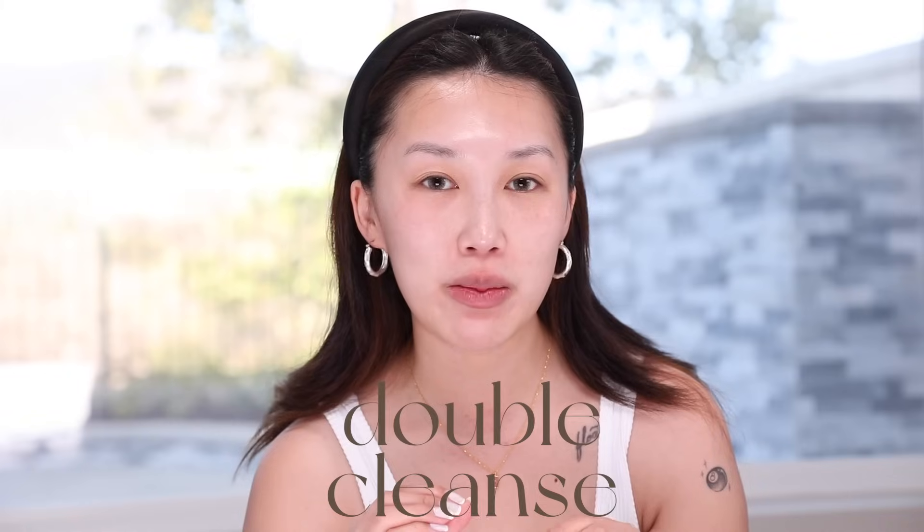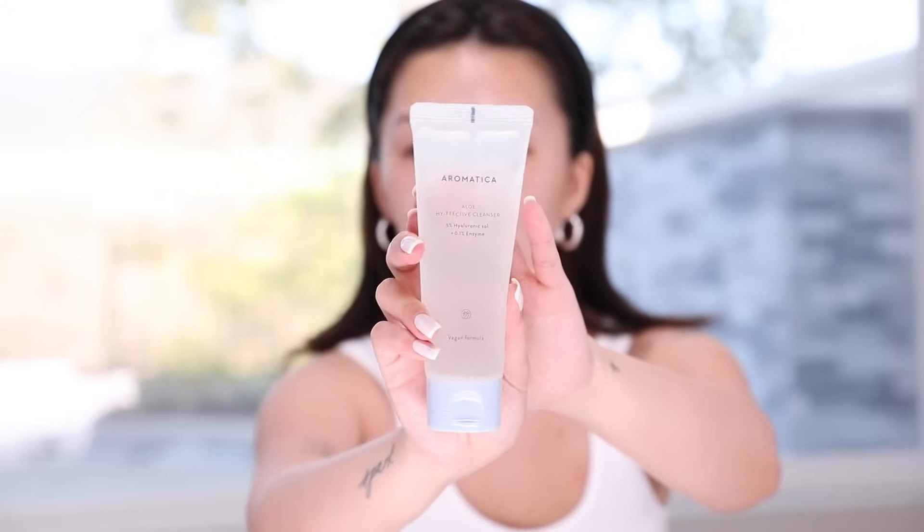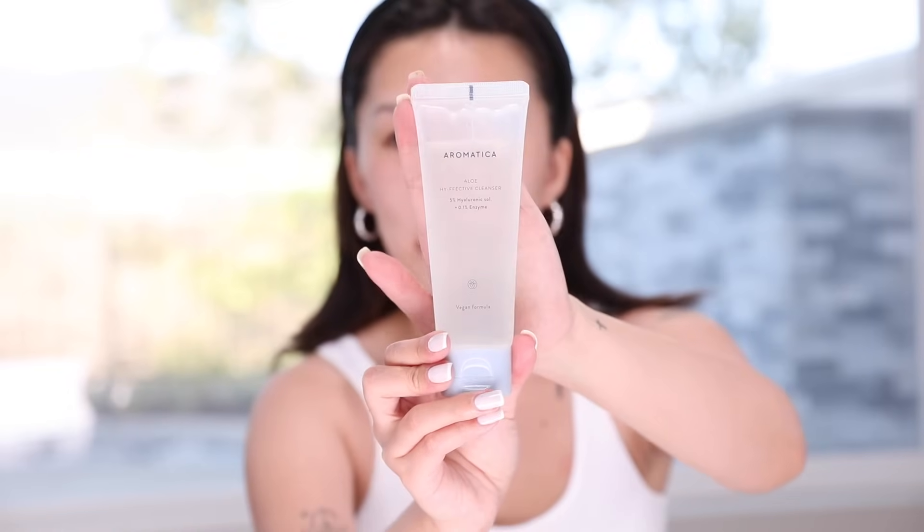When I was away, I took the same product and did a second cleanse, which is one of the highlights of Korean skincare — double cleansing. Double cleansing is really important because it creates a healthy foundation for your skin. When your skin is clean, that's the only way you can prevent breakouts and really maintain a healthy, happy skin life. My skin does not feel tight whatsoever, but it feels really, really clean. This product is so bomb — a holy grail in my skincare routine.